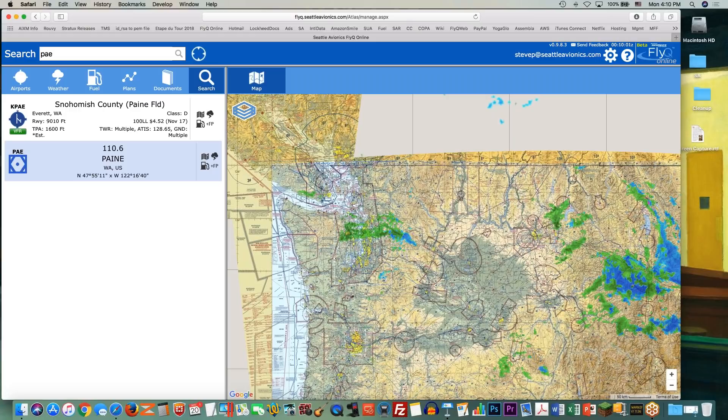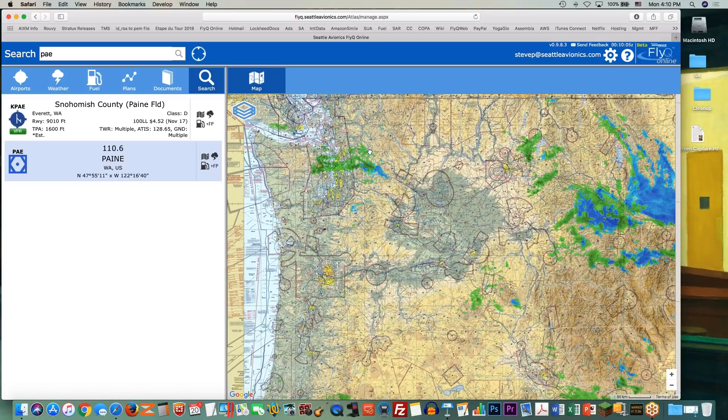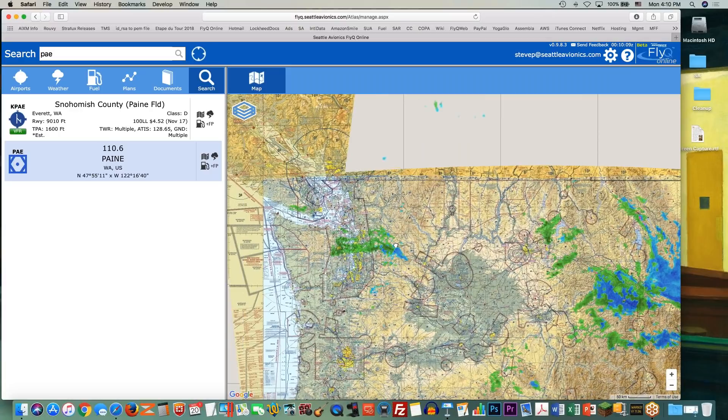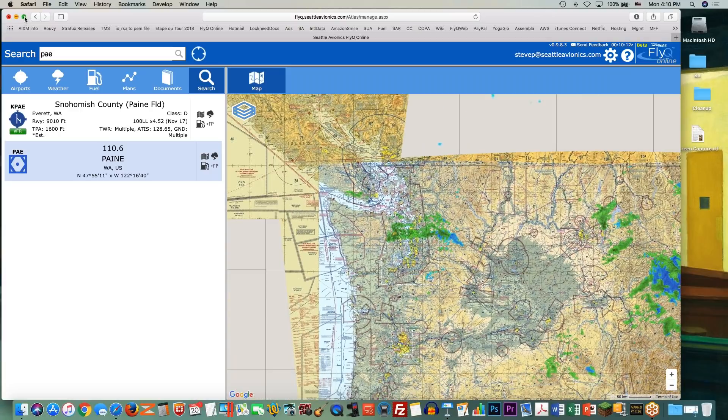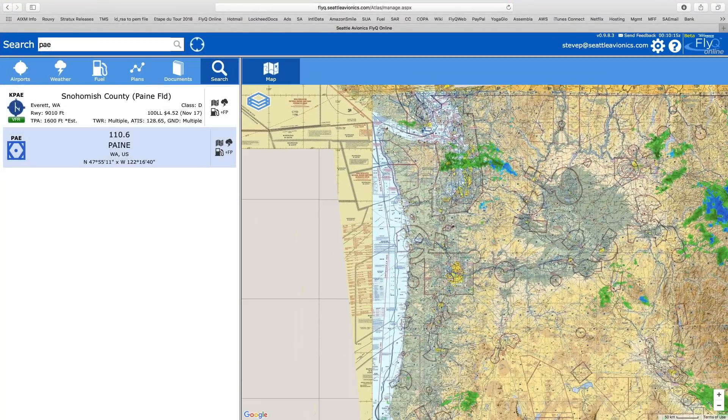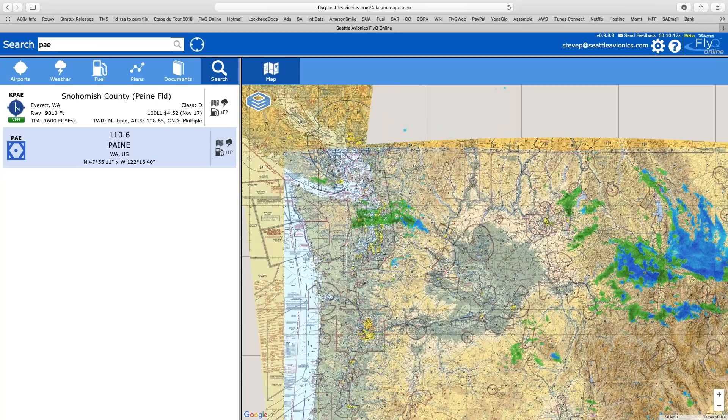What I'm about to show you is FlyQ Online — it's a web-based product. This is the current shipping beta, which has been available for almost two years and is a very powerful product. I'm going to show this to you very briefly, and then show you what we changed in what's about to become the shipping release of FlyQ Online. It's designed around simplicity, so the maps are very fast and easy. As I move things around, you may find that your screen has trouble keeping up — trust me, the app is very fluid and fast.